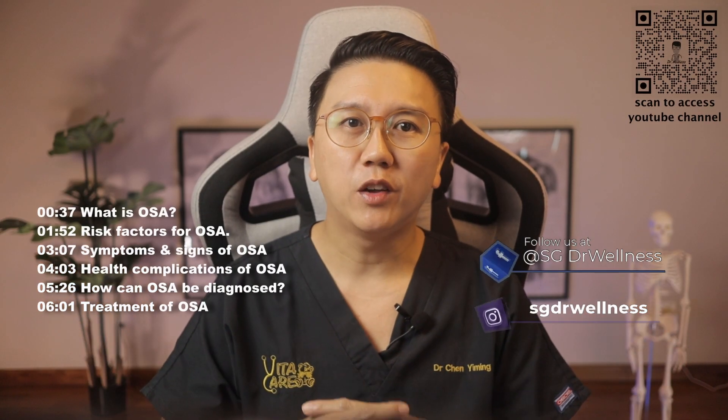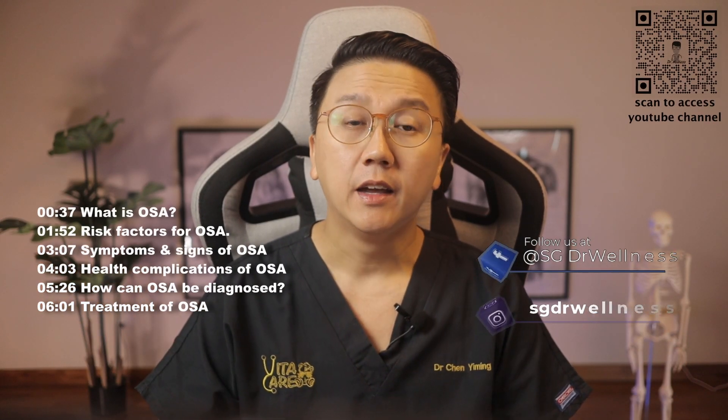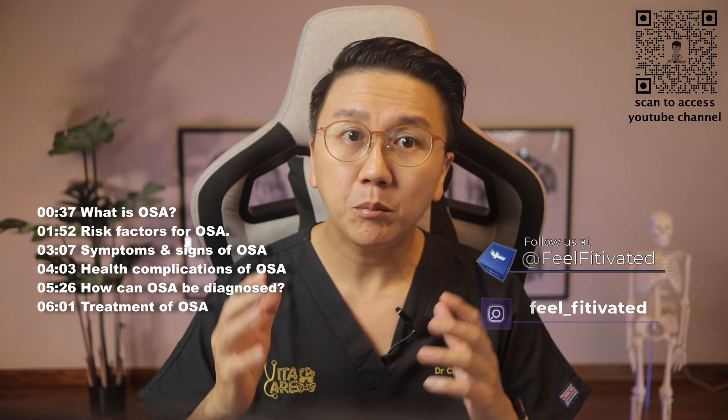Hi guys, welcome back to SG Dr. Wellness. My name is Dr. Chen Yiming. This is the first video of this sleep disorder series.